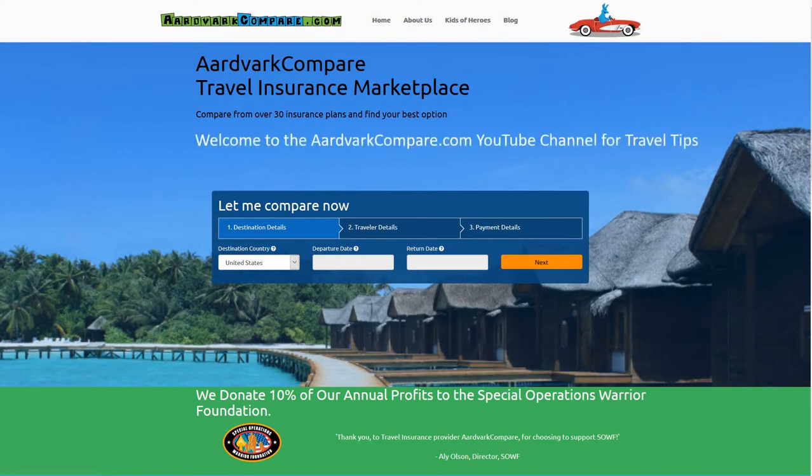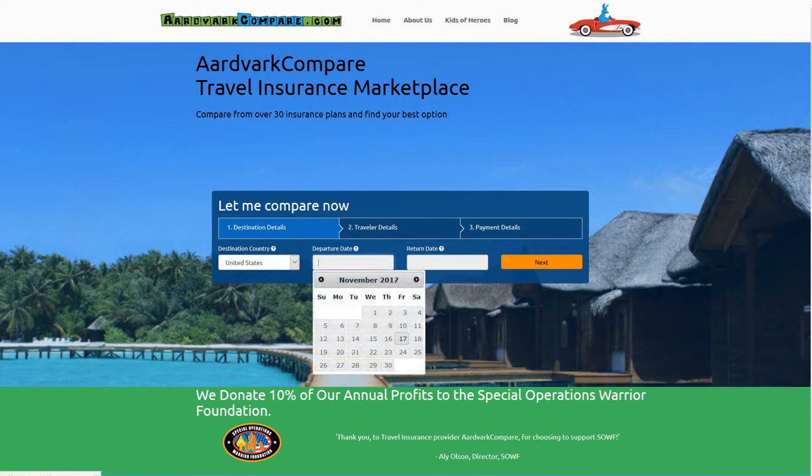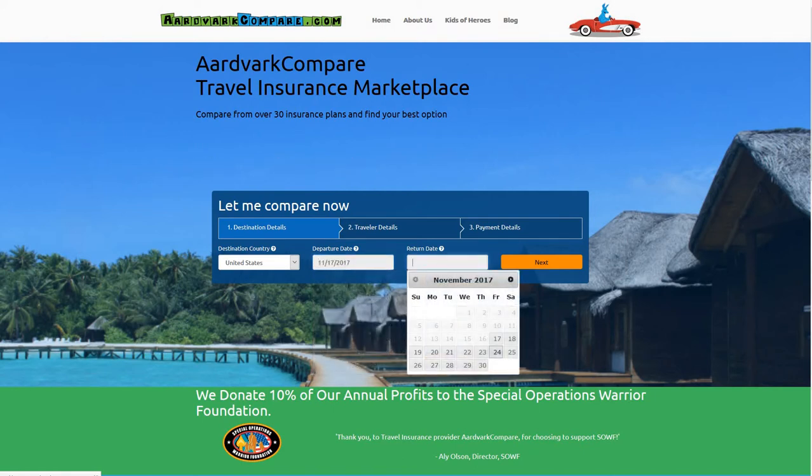Welcome to the AardvarkCompare.com YouTube channel for travel tips. I'm Jonathan Brees and I'm the CEO. This is a short video to go along with our blog article on United Healthcare Travel Insurance, a company review.